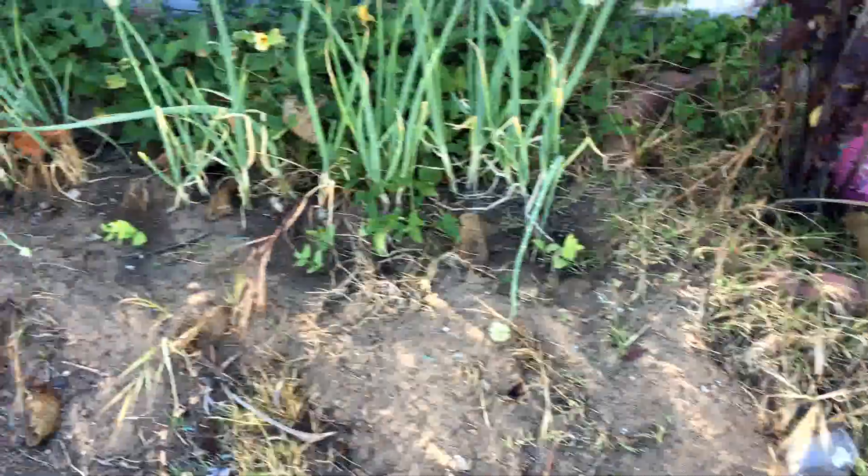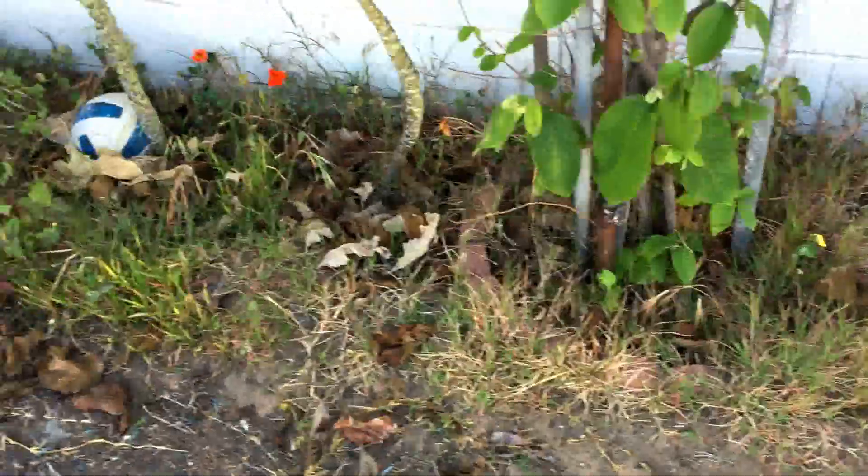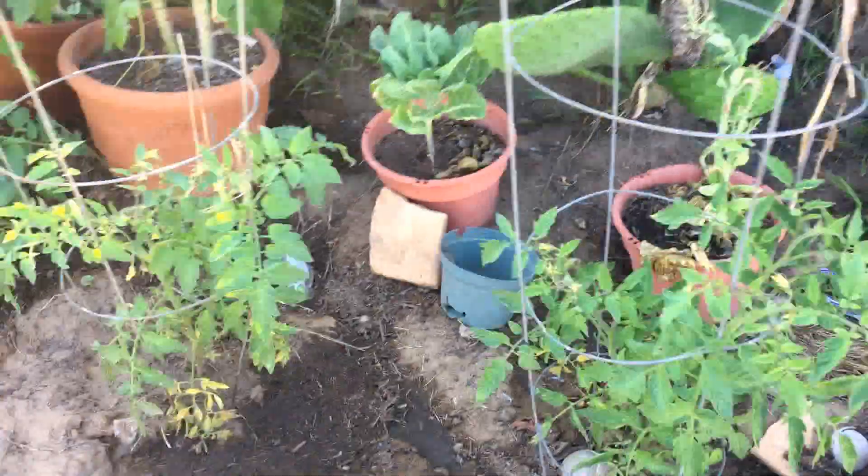Where are the green beans that are going all the way in front of this? All the way in front. There's a prickly pear — I'm trying to look at it against the sun, that's not going to help. And there are tomatoes.